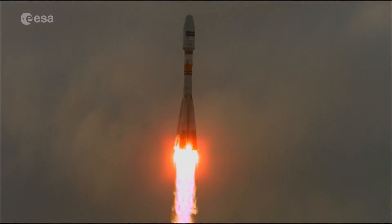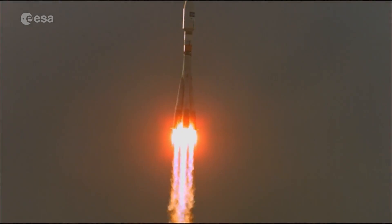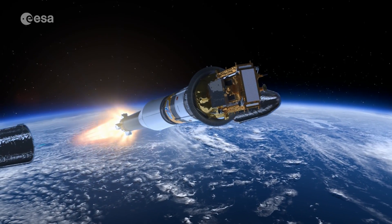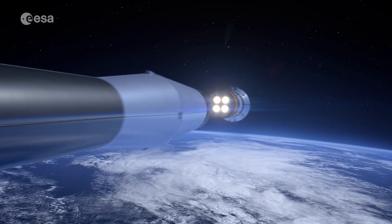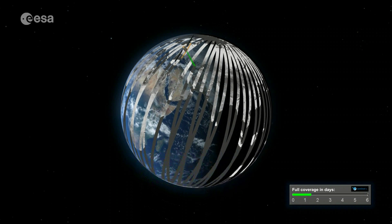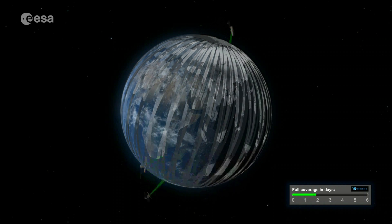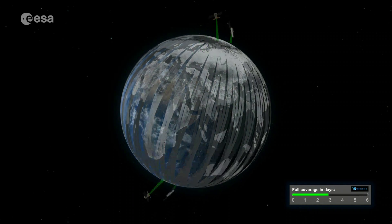this makes it the first complete set of the Copernicus constellations in space. The C-band Synthetic Aperture Radar builds on ESA's and Canada's heritage SAR systems on ERS-1, ERS-2, Envisat and Radarsat. As a constellation of two satellites orbiting 180 degrees apart, the mission images the entire Earth with a high coverage frequency depending on the latitude.